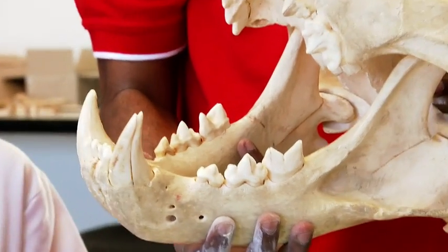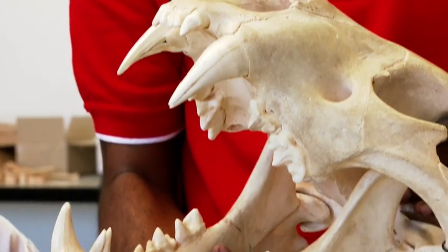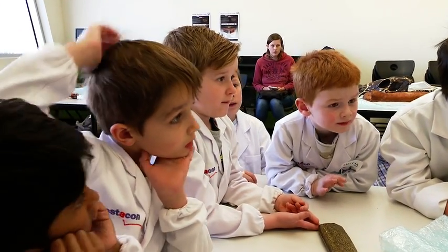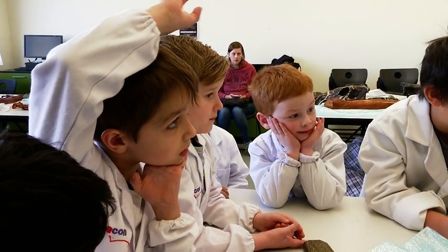And it tells you something. When we find a dinosaur with flat teeth, what does it eat? Plants. If you find a dinosaur with sharp teeth, what do you think it eats? Meat. So what do we eat? Both — we eat both. That's why we have both types of teeth. Omnivores. Brilliant, well done.